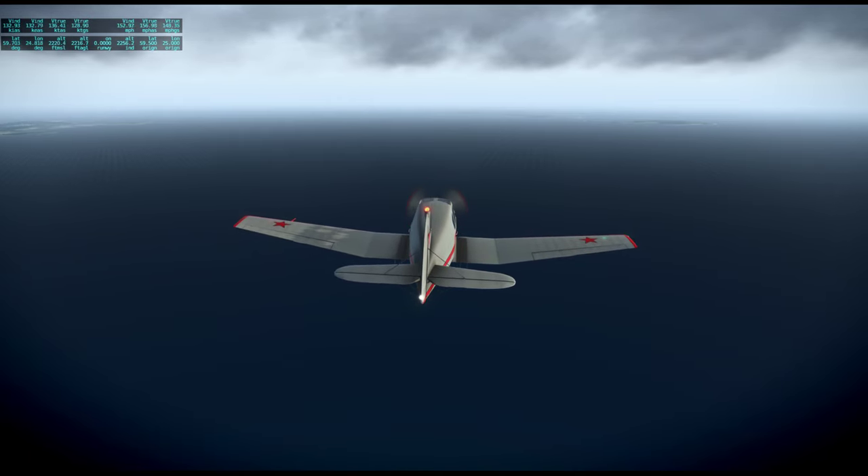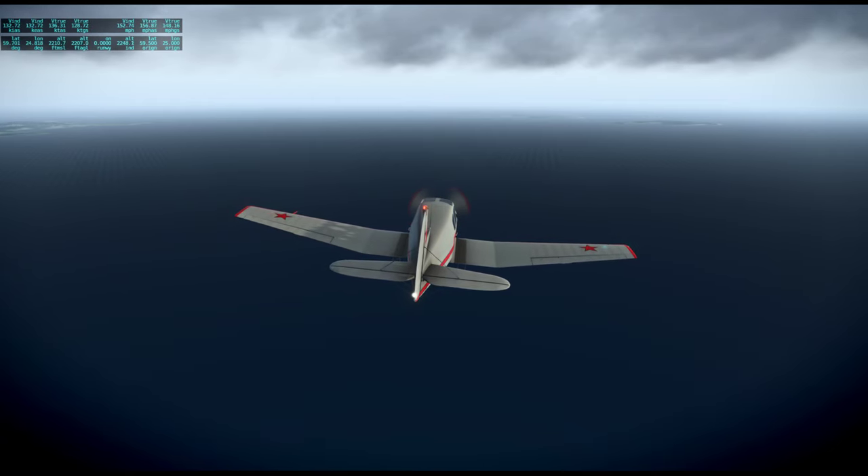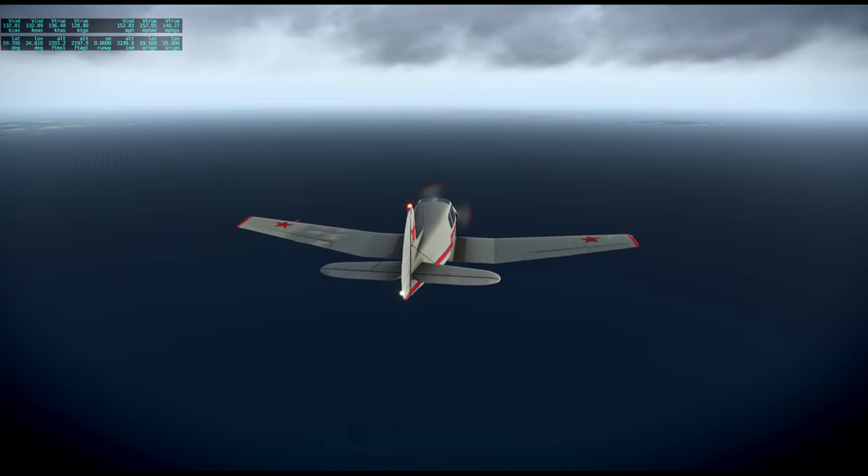So after this flight, the next leg will be from Tallinn to Warsaw in a MiG-21. So a completely different pace.